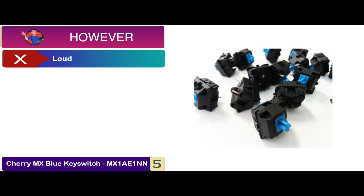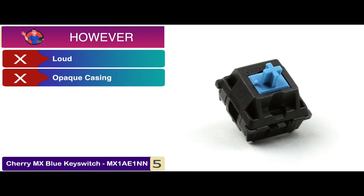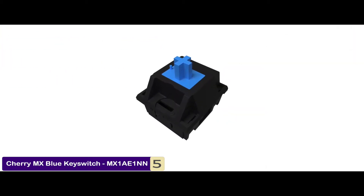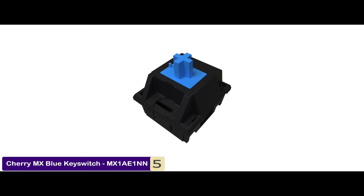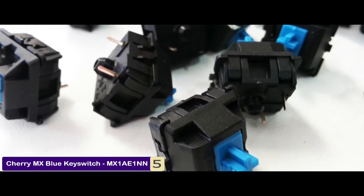However, it's too loud for office use, and it's not suitable for RGB keyboards due to the opaque casing. The bottom line is, it's the loudest mechanical keyboard switch, it comes with an LED option, and it's well packaged for better delivery.